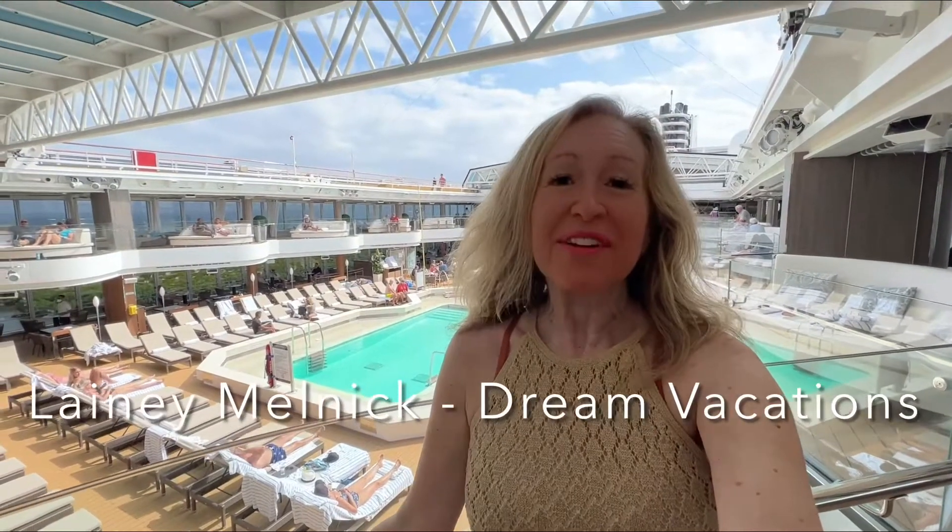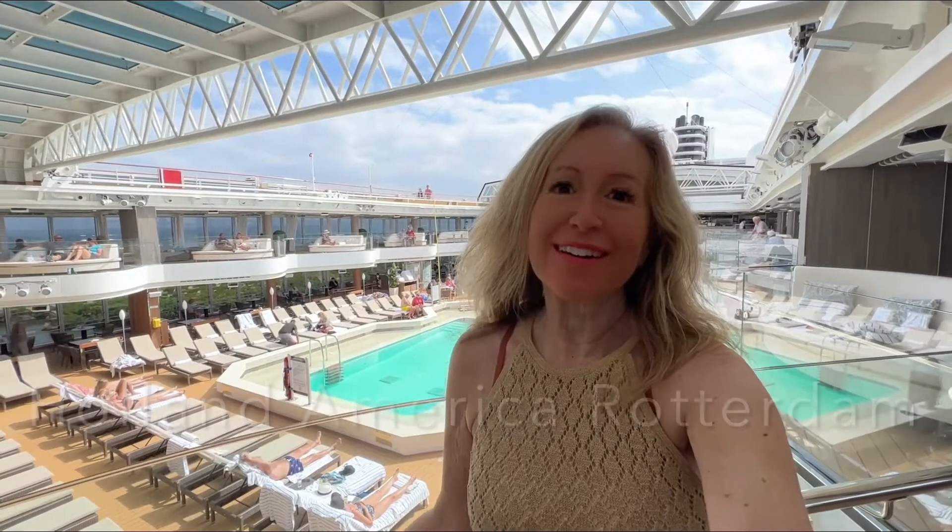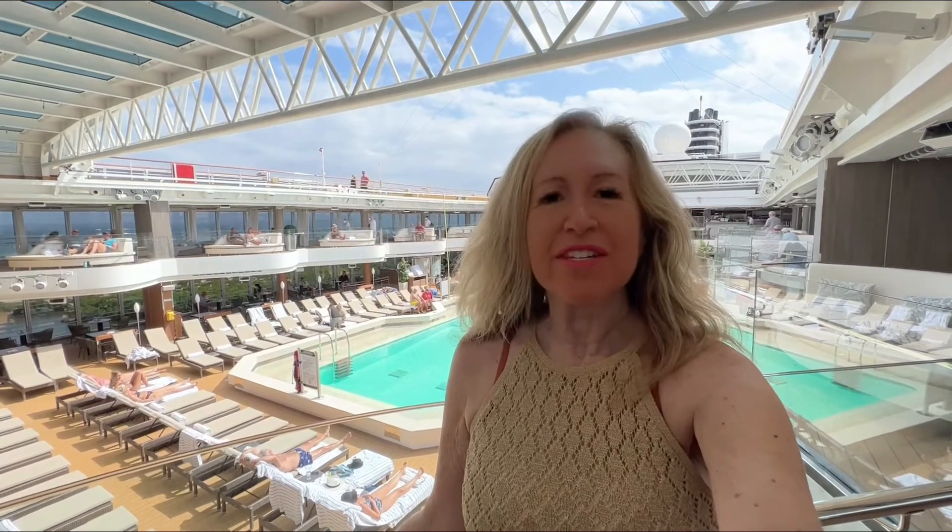Hi, I'm Lainey Melnick with Dream Vacations. Here I am on the Holland America Line Rotterdam. I am all checked into my balcony cabin and I will show you all the fabulous things around this ship.